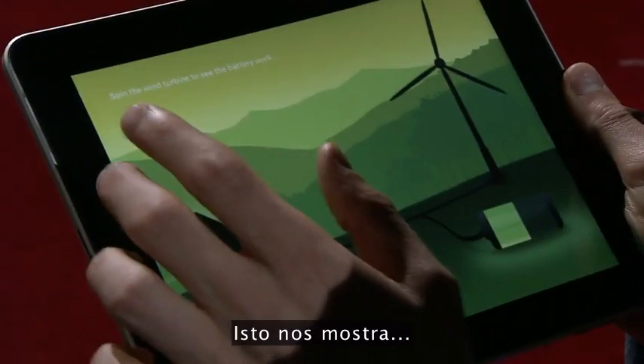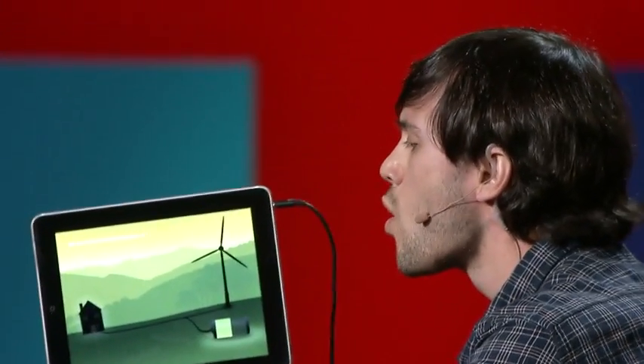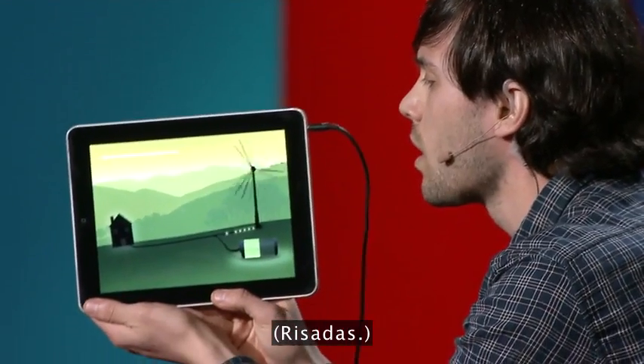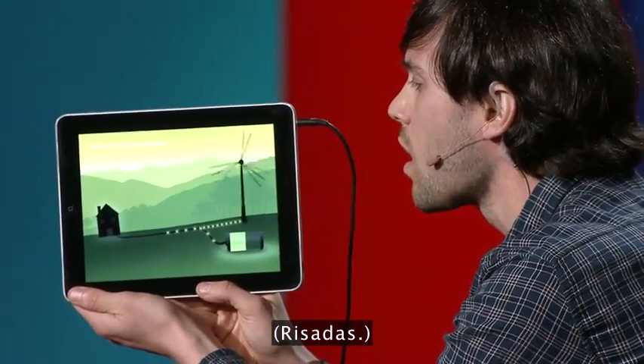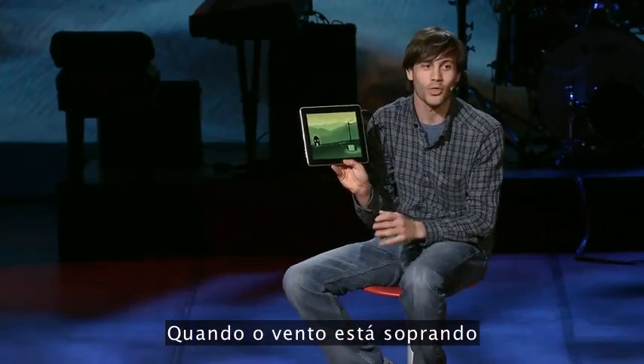This is one of my favorites. This shows... when the wind is blowing,